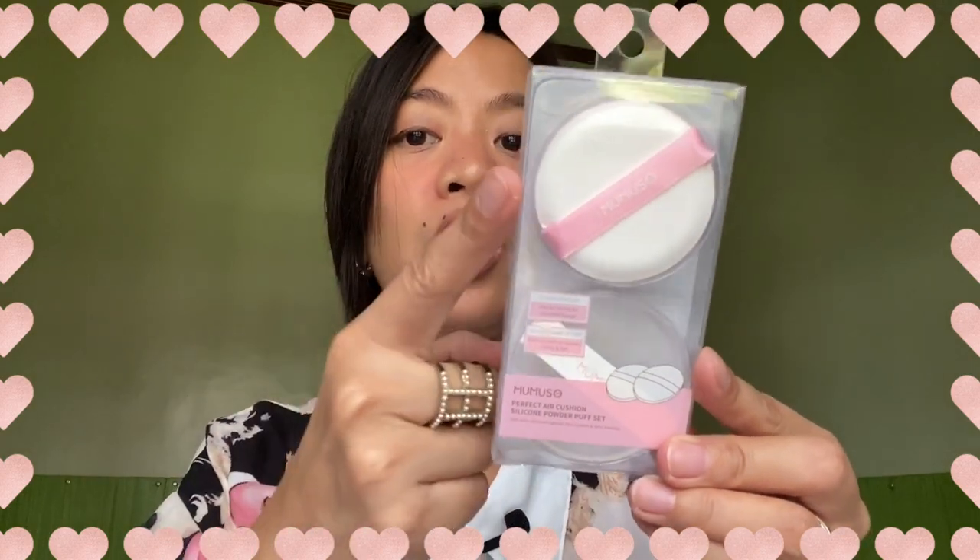The last item I bought is a puff set. It includes an air cushion puff and a silicone makeup puff. I'm curious about the silicone makeup puff — this is how it looks like, and it's used to apply your foundation. I'll do a review on this as well next time. I'm actually going to replace the puff in my compact powder with this one since the old one already looks worn out.